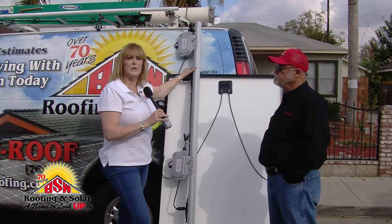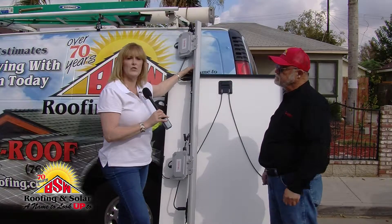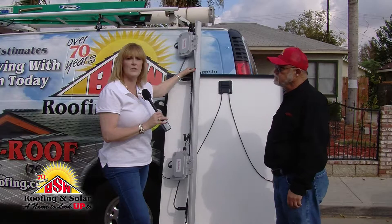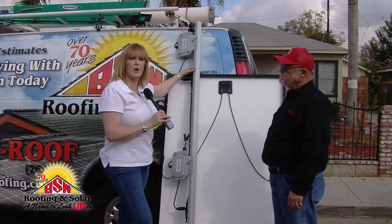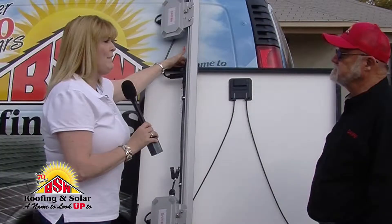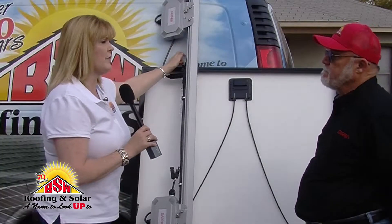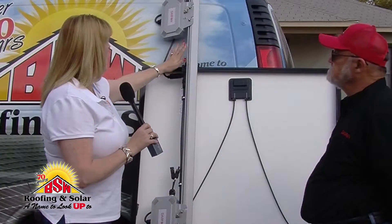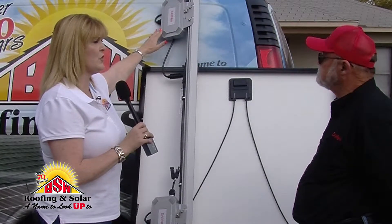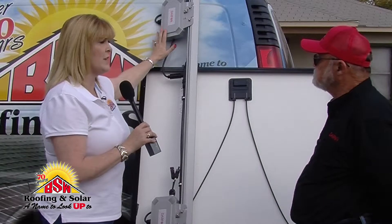Good morning, we're here in Bakersfield for our very first California installation of the DARFON AC rack system, and we have with us Brian from DARFON, located in San Jose, California. My first question for you: could you give me three reasons why it's advantageous to homeowners and to installers to use your DARFON AC rack system?